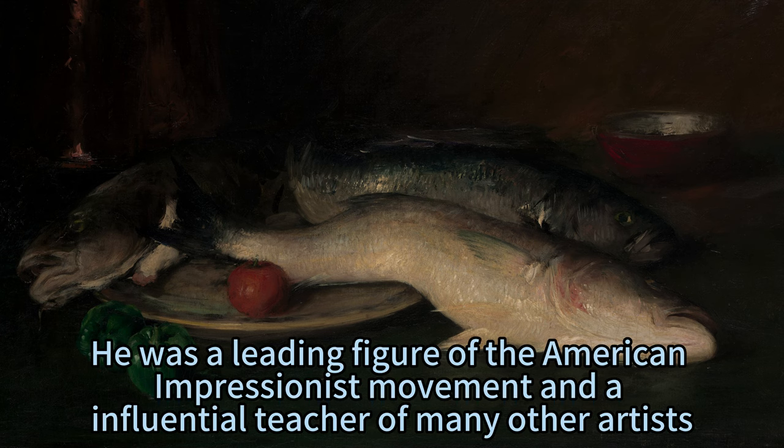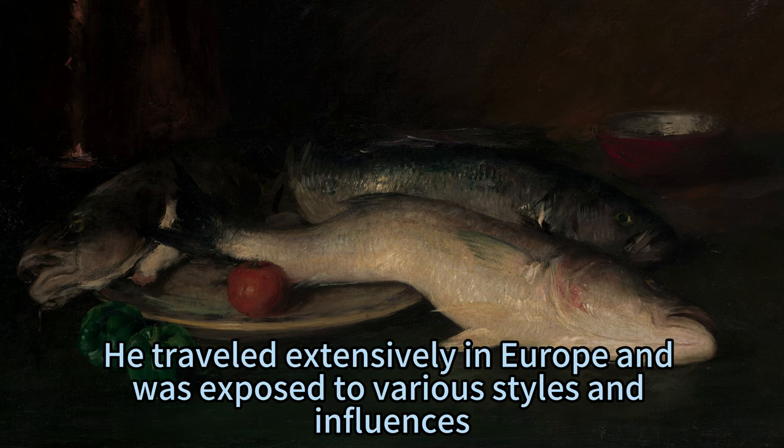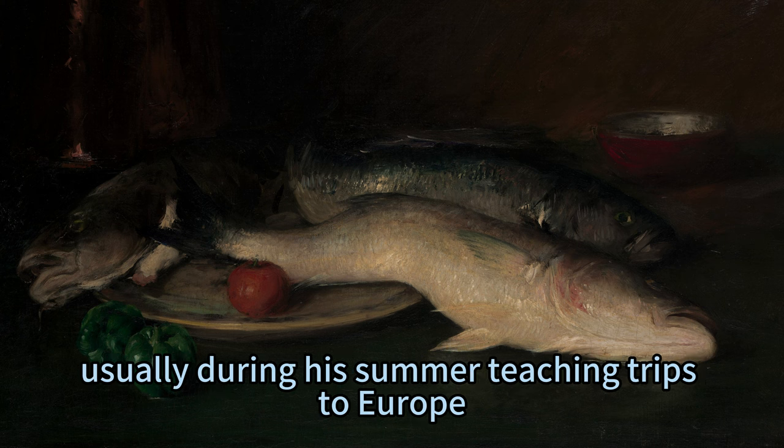He was a leading figure of the American Impressionist movement and an influential teacher of many other artists. He traveled extensively in Europe and was exposed to various styles and influences. One of his favorite subjects was fish, which he painted in many large-scale still lifes, usually during his summer teaching trips to Europe.